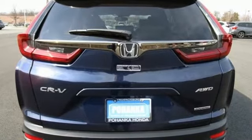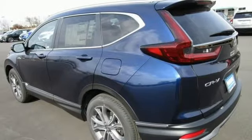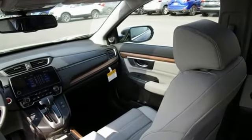Continuously variable automatic transmission. Front heated leather bucket seats. Integrated navigation system with voice activation. Auto dimming rear view mirror. Dual zone climate control.